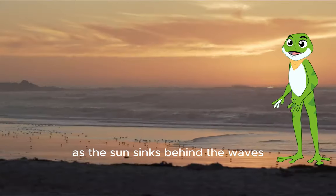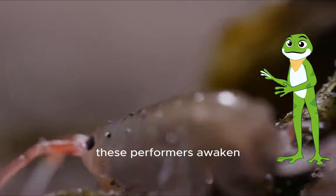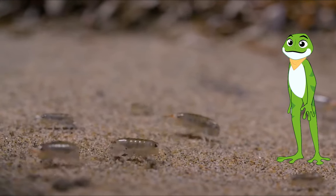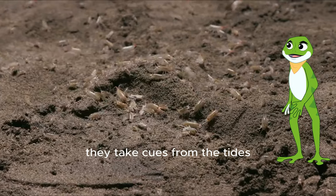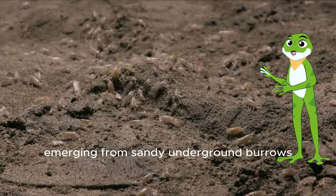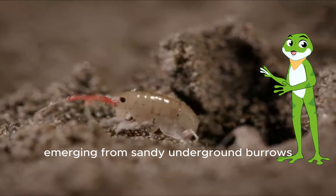As the sun sinks behind the waves, these performers awaken and get ready for their all-night show. They take cues from the tides, the moon, and their appetite, emerging from sandy underground burrows.